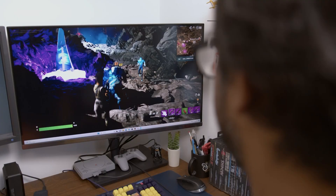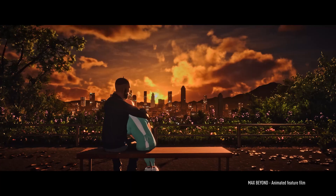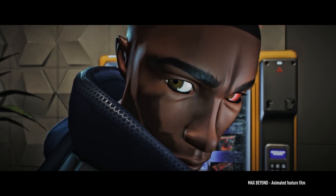I'm Haz, from Hazimation, a production company based in London. We produce video games and animated feature films and TV series entirely inside Unreal Engine.